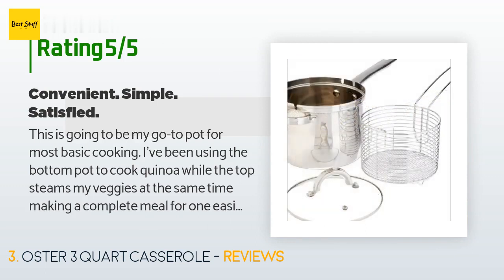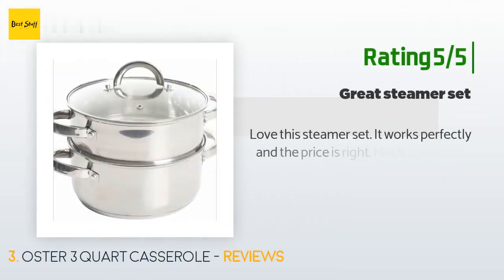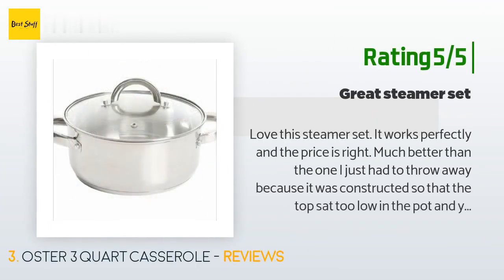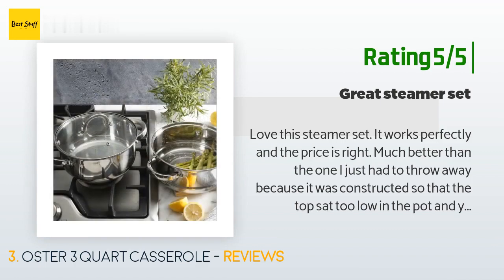Another happy customer said: love this steamer set — it works perfectly and the price is right. Much better than the one I just had to throw away, which was constructed so the top sat too low in the pot and you couldn't add much water, so I always ended up burning the pot. No problem with this one.